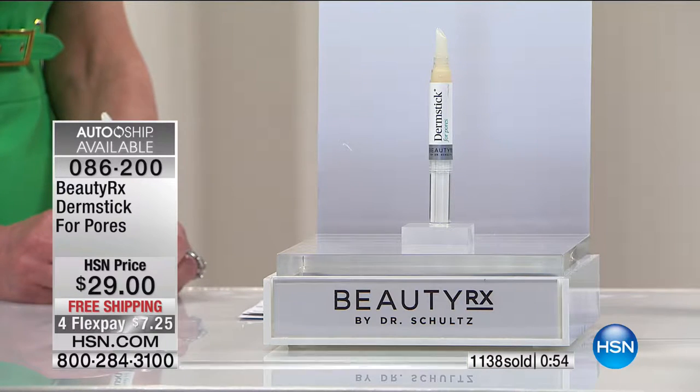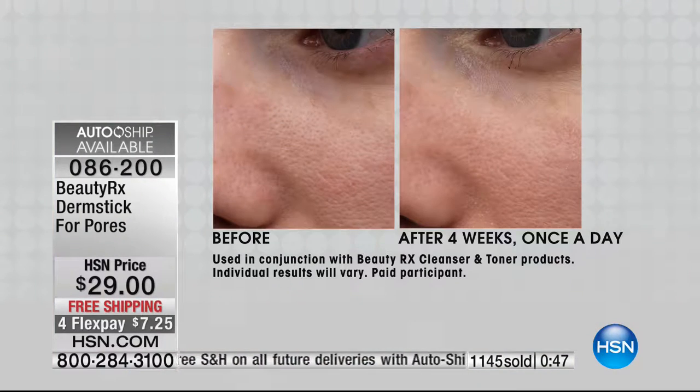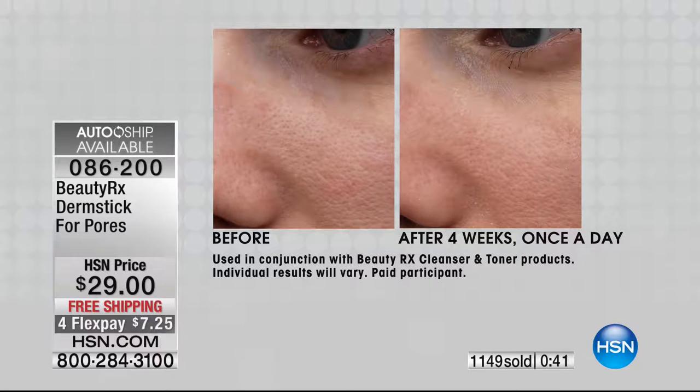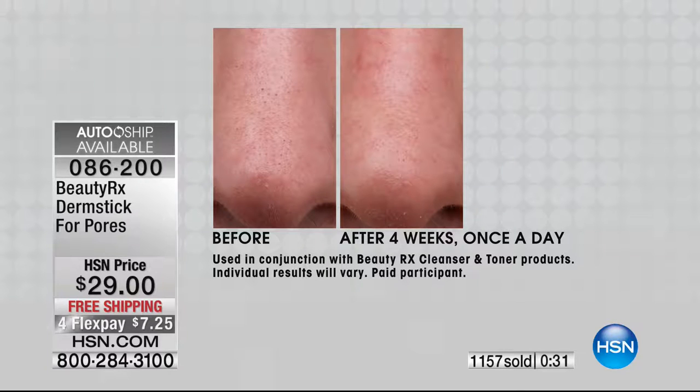I actually gave a lot of these away as stocking stuffers over the holidays. 1,100 spoken for. I remember this selling out in its first airing when we first launched the line. You have to use this product on a consistent basis, otherwise the sludge will come back. Other products only mask enlarged pores — what this does is actually treat your pores so they can shrink back to a normal size.